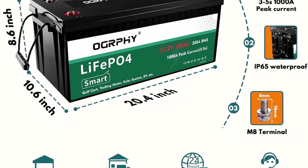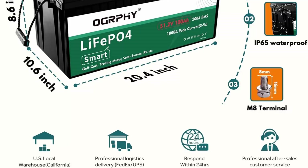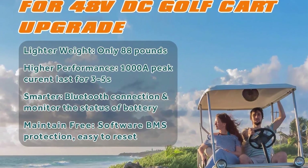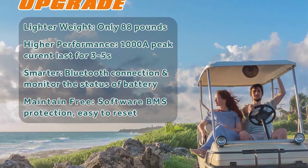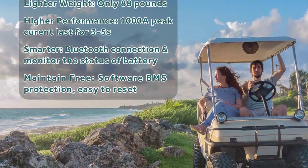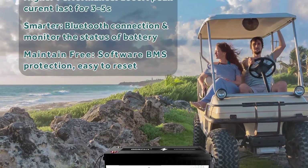Grade A Cells: Unlike other brands, this Ography 48V 100Ah LiFePO4 Battery is made from Grade A Battery Cells, which is better than automotive grade. Ography provides every customer with real high-quality lithium batteries. A 10-year lifetime and 5,000-plus cycles is not just a slogan for Ography.